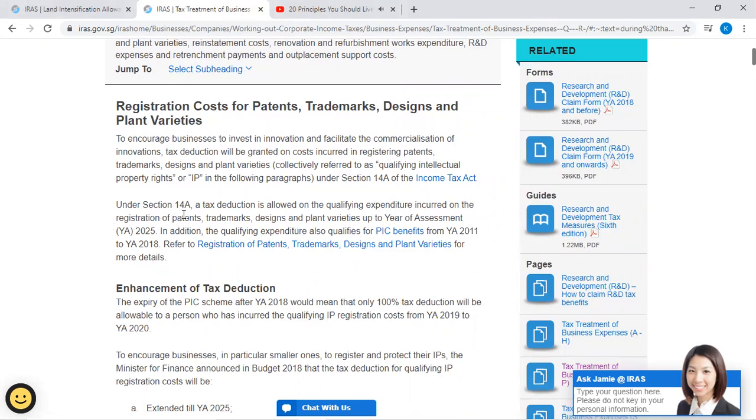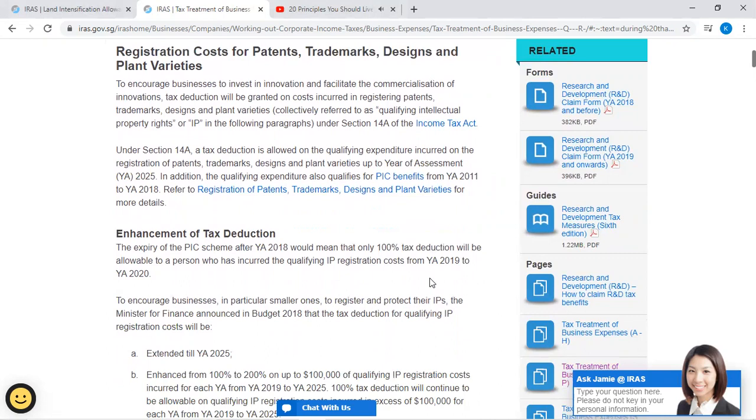Under Section 14A, a tax deduction is allowed on the qualifying expenditure incurred on the registration of patents, trademarks, designs, and plant varieties up to Year of Assessment 2025. In addition, the qualifying expenditure also qualifies for PIC benefits from Year of Assessment 2011 to Year of Assessment 2018.